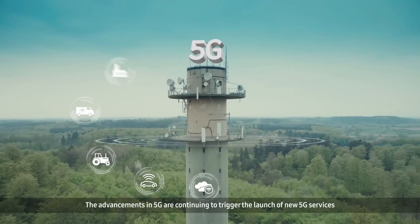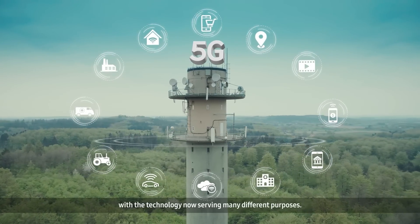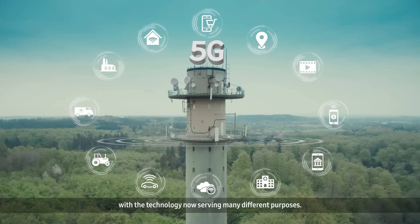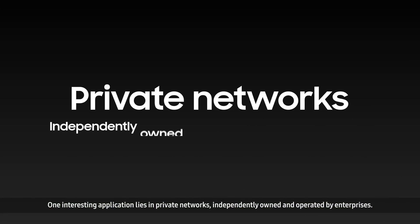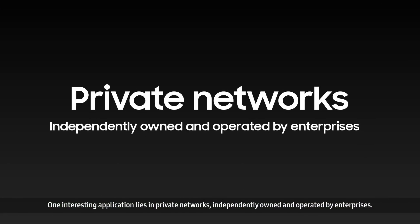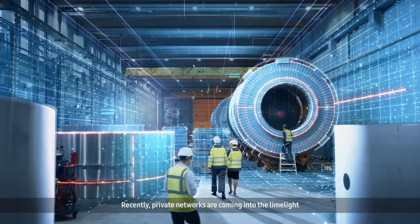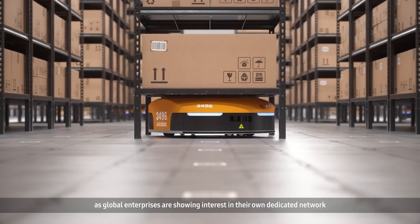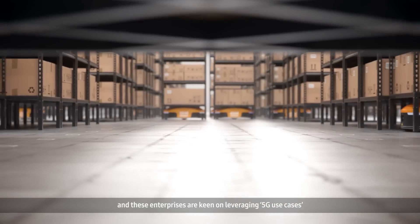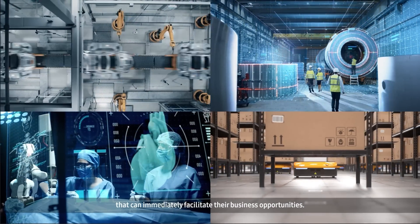The advancements in 5G are continuing to trigger the launch of new 5G services, with the technology now serving many different purposes. One interesting application lies in private networks, independently owned and operated by enterprises. Recently, private networks are coming into the limelight as global enterprises are showing interest in their own dedicated network, and these enterprises are keen on leveraging 5G use cases that can immediately facilitate their business opportunities.